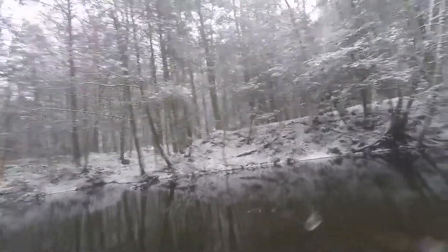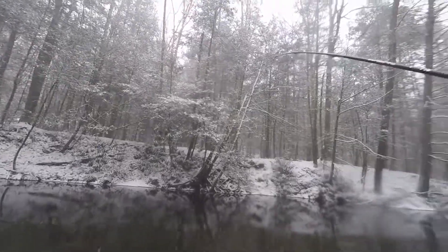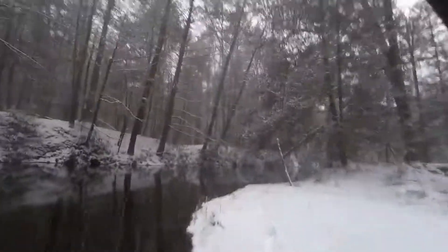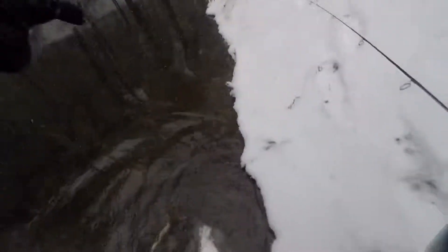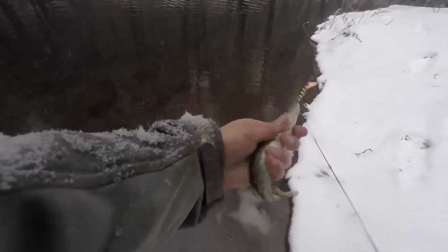There we go — another little pickerel, just a little guy. Wow, thought it was a little wild trout. The pickerel population is definitely here this year.